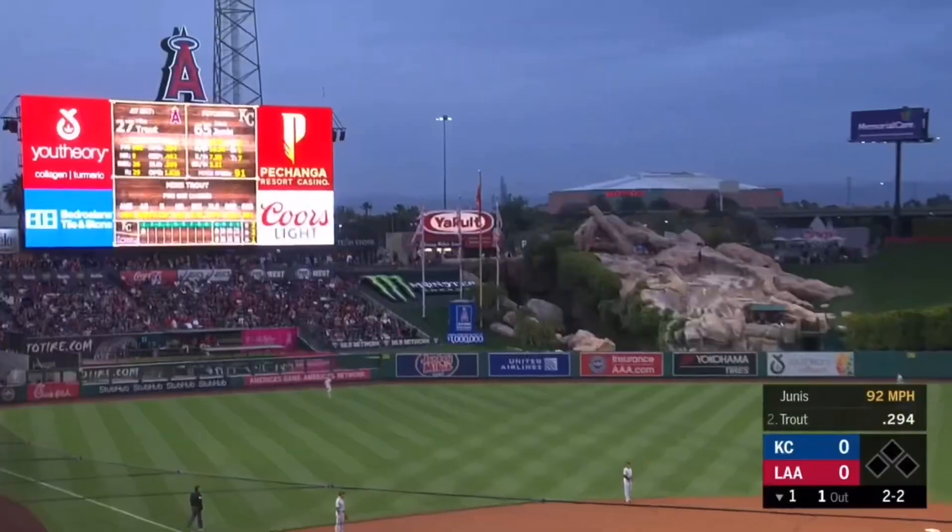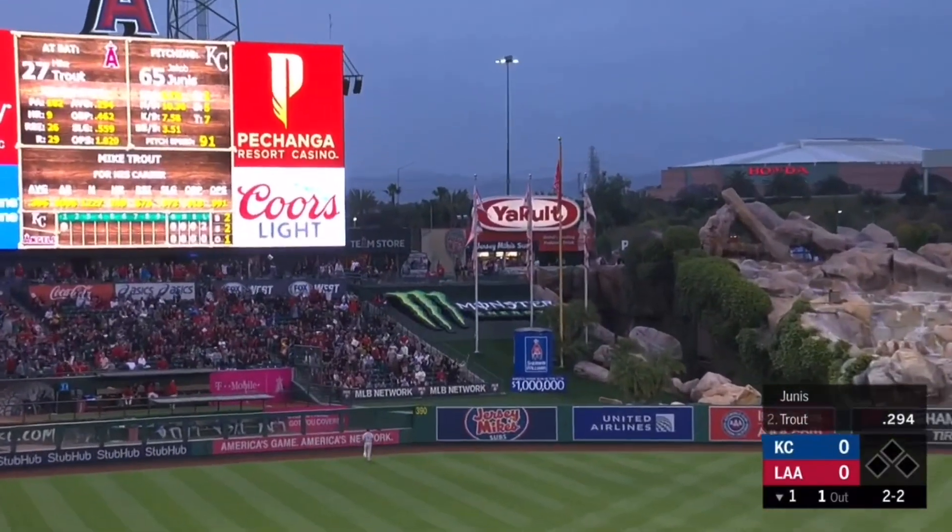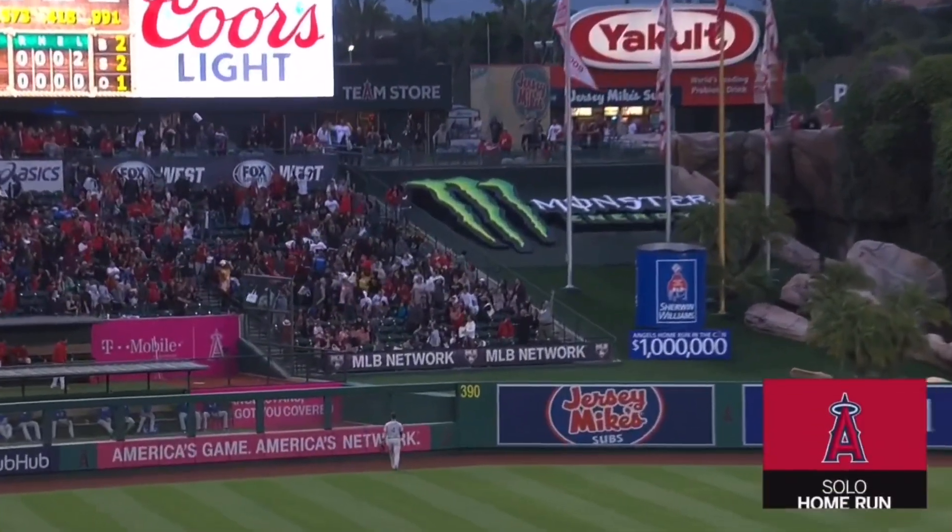And that is launched out to deep left field. Big fly for Mike Trout, 1-0 halos.